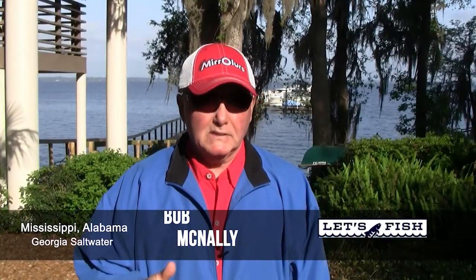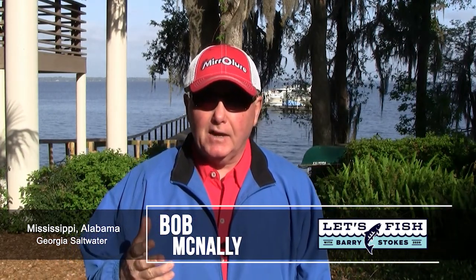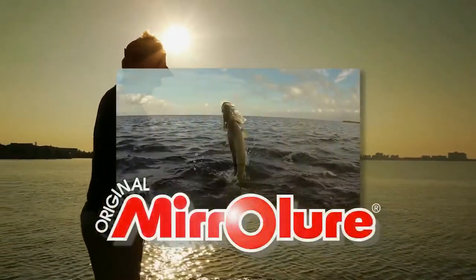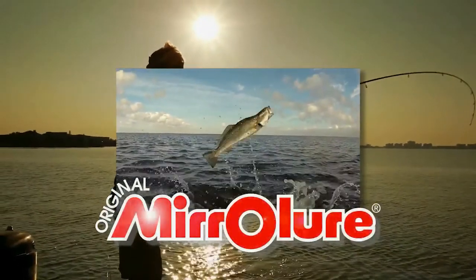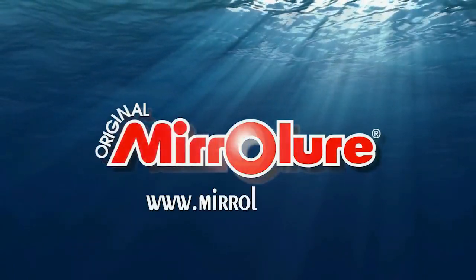Cool mornings and warming sun and water are making the fish start to turn on throughout the coastal south. MiraLure - building quality saltwater lures since 1937, including the new line of MiraDean plugs. Turn on the bite any time, tie on a MiraLure.